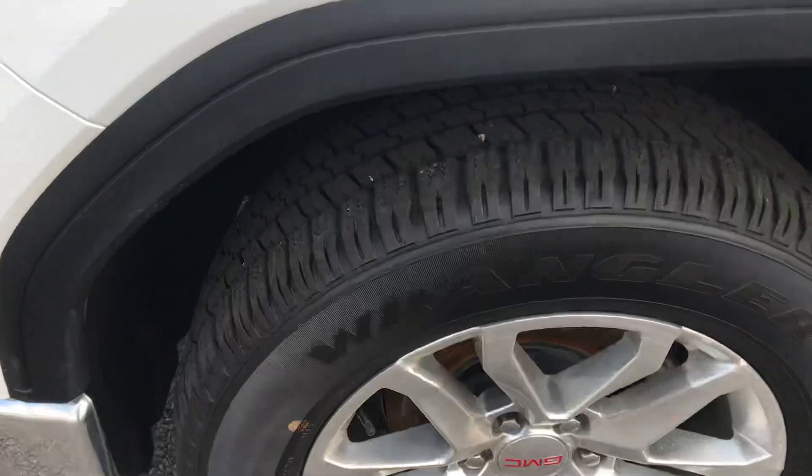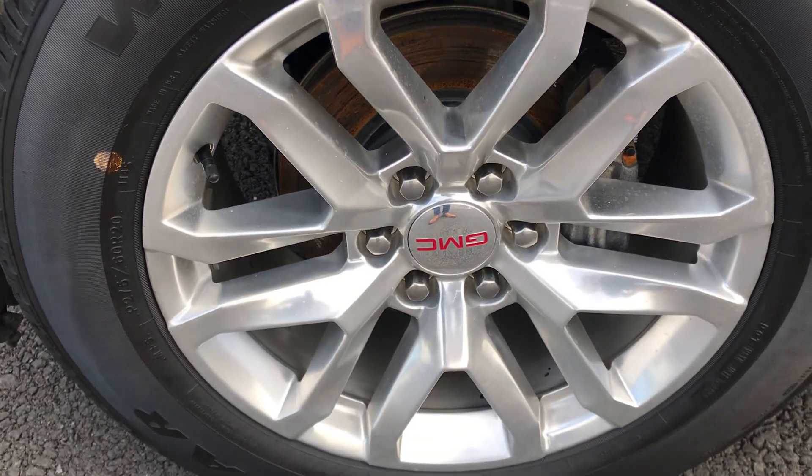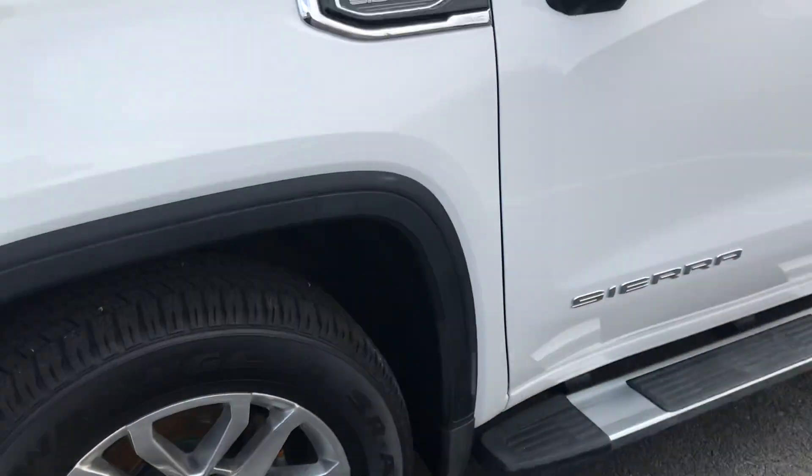Goodyear Wrangler SRA tires — high dollar tire, a lot of tread left. It's got the upgrade 20-inch wheels. That's a 275/60/20. Gonna have a great ride on that tire.